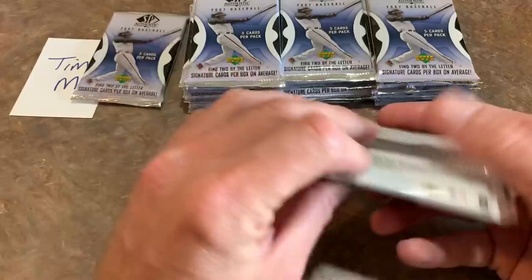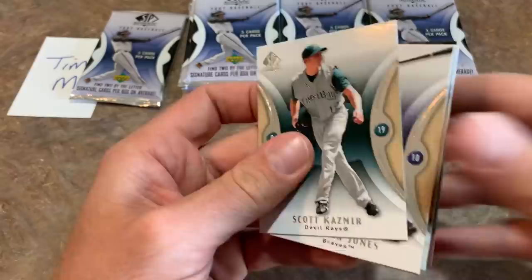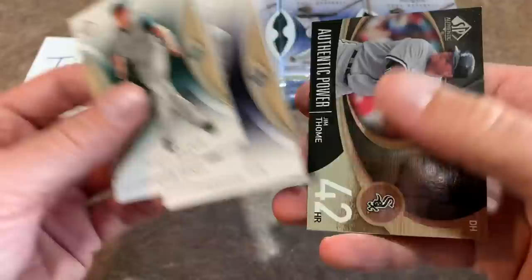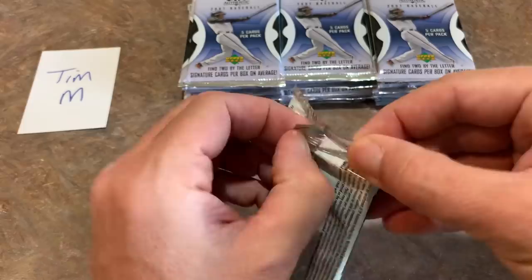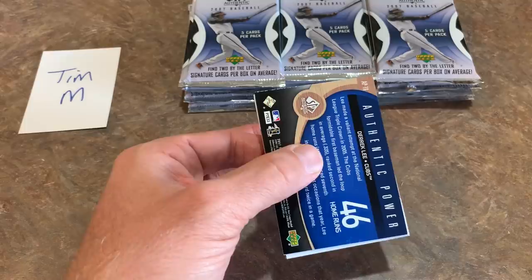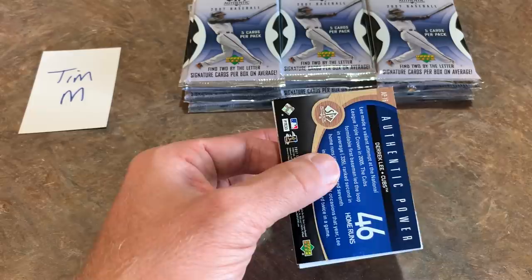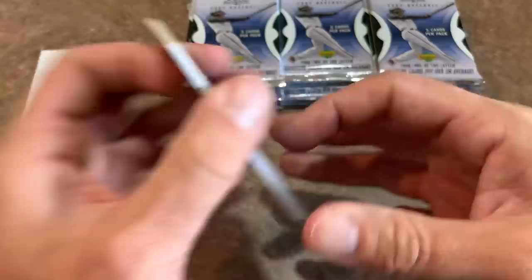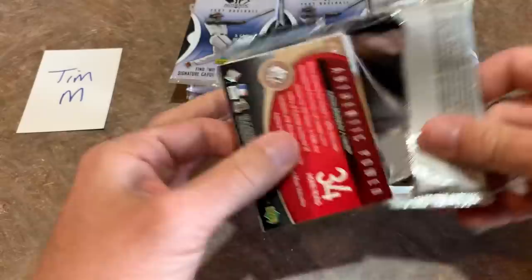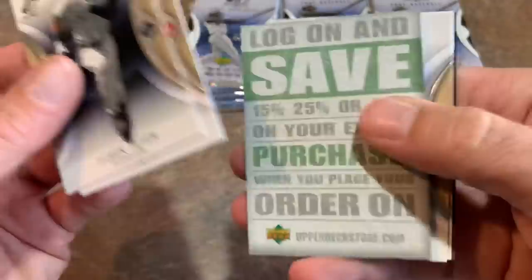Hopefully there's one more By the Letter in here — there should be if whoever got those two missing packs didn't pull one. There's a nice Chipper Jones, Prince Fielder, an early Justin Verlander Authentic Power card, Jim Thome with 42 home runs back in 2006, a Derrick Lee, Derek Jeter — kind of tough to find this mid-2000s stuff. Not a whole lot of these boxes floating around out there anymore.